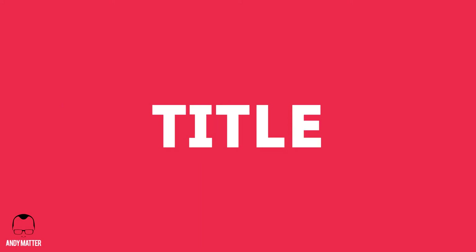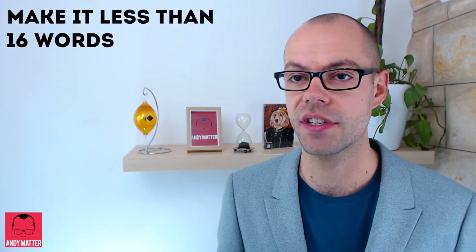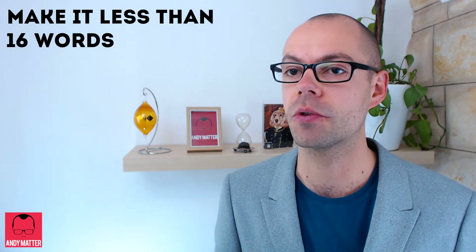For a lot of career academics, the title is the only thing they'll read before citing the paper. So you need to make sure that it's catchy, and research has shown that anything under about 16 words makes it much more citable.